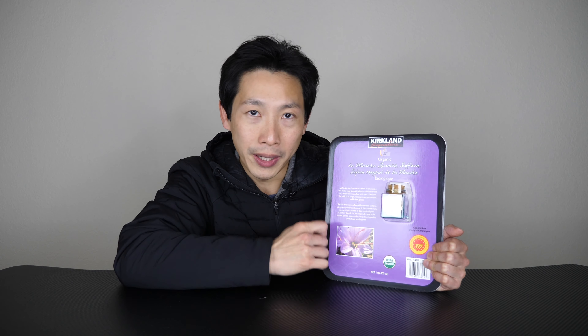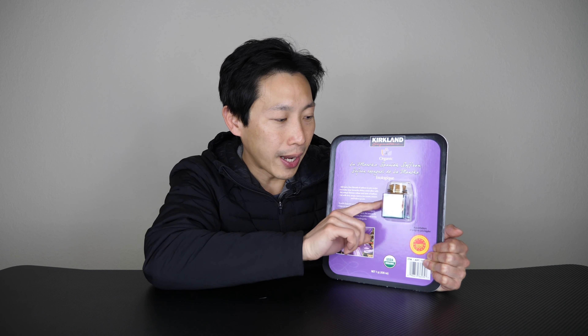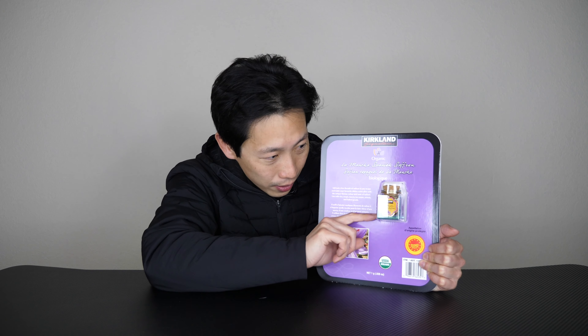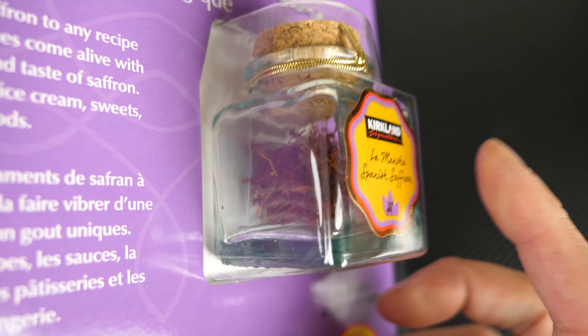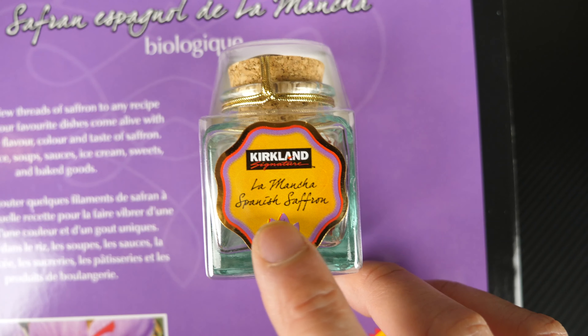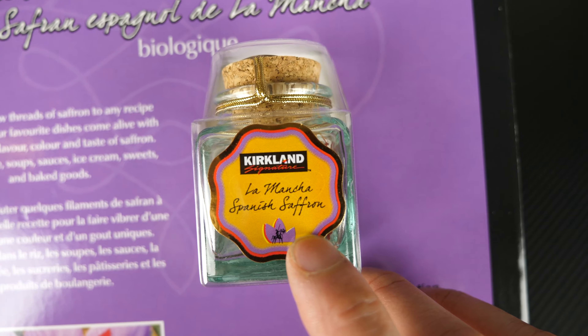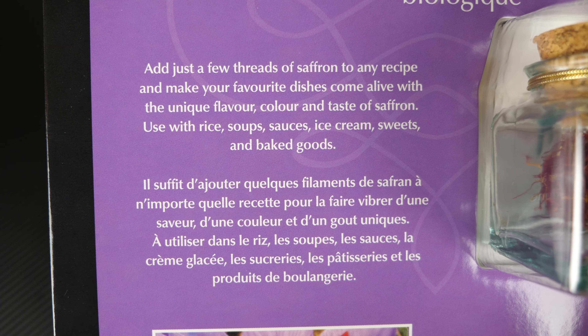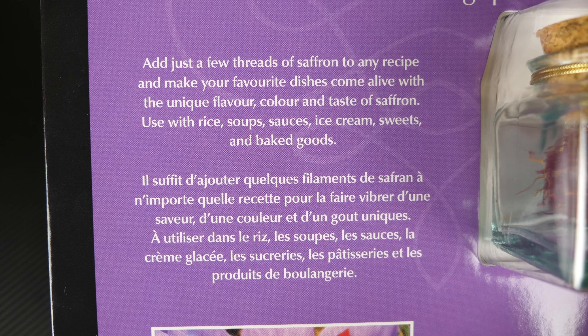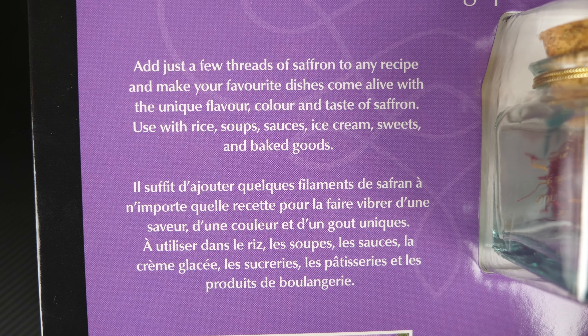Enough talking — let's open up this package and take a closer look at all these little stigma things from the flower. It's heavy only because of this glass tiny jar. Kirkland Signature brand La Mancha Spanish Saffron. "Add just a few threads of saffron to any recipe and make your favorite dishes come alive with a unique flavor, color, and taste of saffron."